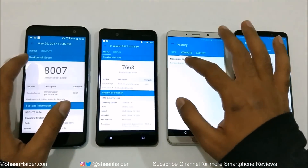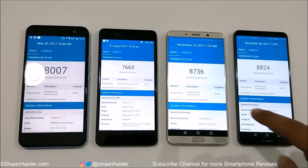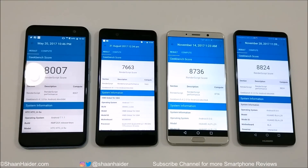In the Geekbench 4 compute test, Mate 10 Pro takes first position again, followed by Mate 10, then HTC U11, and Nokia 8 at fourth.